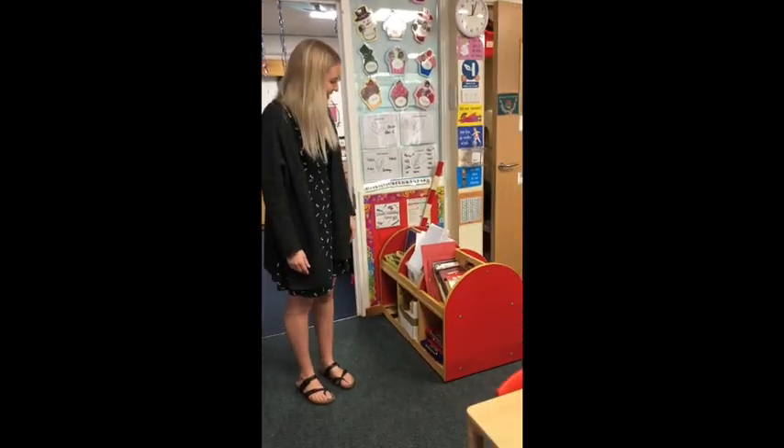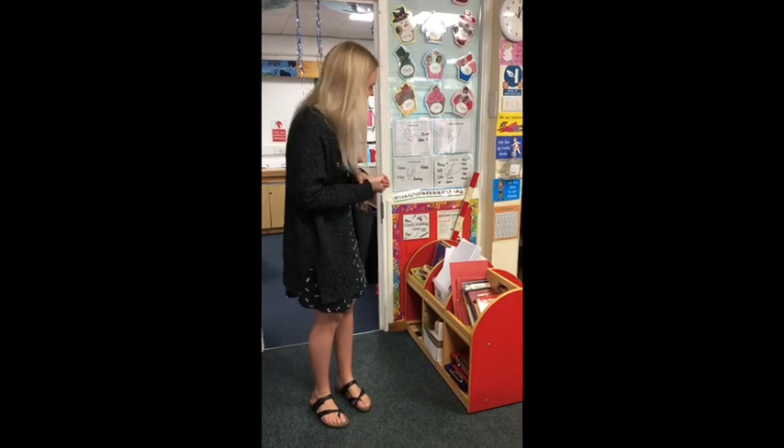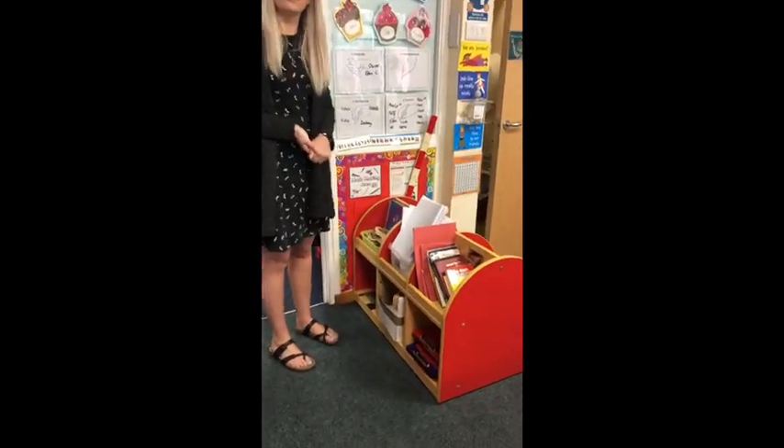When you've hung up your coat and your bag you can come into the classroom and choose your learning. We don't set up lots and lots of things for the children because we like them to learn to be independent and to self-resource. So around the classroom you'll see lots of different areas with lots of different resources where the children can choose what they want.